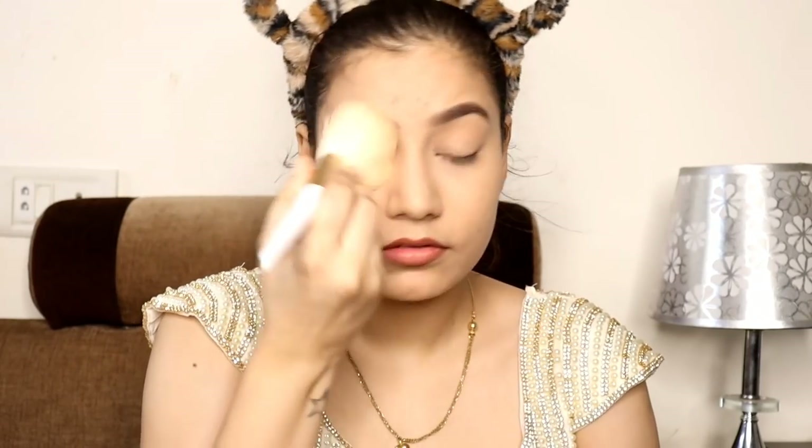I have already made my base. I have used moisturizer, primer, foundation, concealer. I have also set my face with loose powder — that's why I am dusting the excess powder from the powder brush.